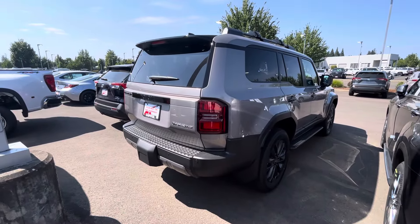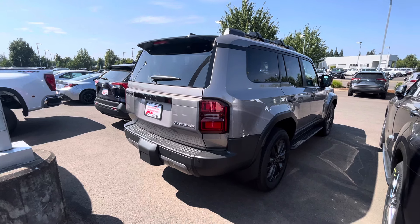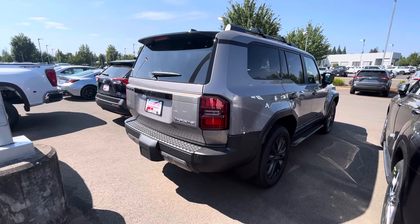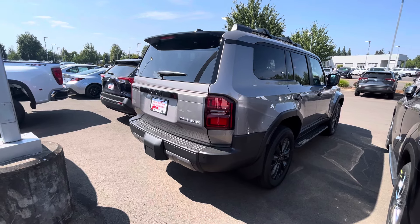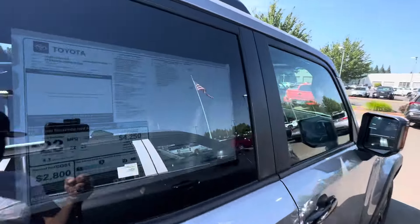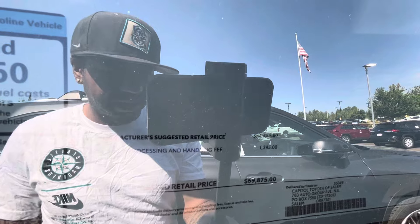It's basically going to be the same as the new Tacoma when the hybrids come out — 326 horsepower and 465 pound-feet of torque. Let's get a price again: almost $70,000, so $69,875 for this Land Cruiser.